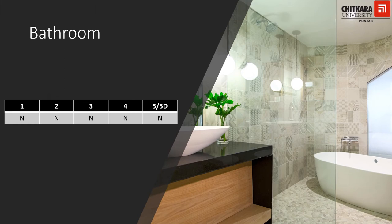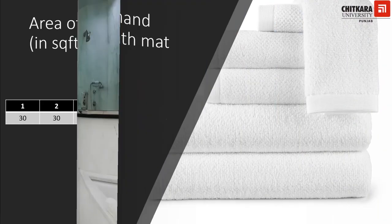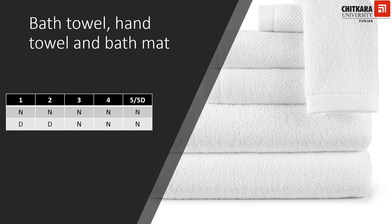Talking about bathrooms in a hotel, all categories from one-star to five-star deluxe must have attached bathrooms with all rooms, and all bathrooms must have a sanitary bin with a lid. Depending on the category, the size of the bathroom may differ. For one- and two-star hotels, the minimum size is 30 square feet. For three- and four-star hotels, it should be 36 square feet. For five-star and five-star deluxe hotels, it must be 45 square feet. One bath towel and one hand towel per guest is a necessary feature for all category hotels.